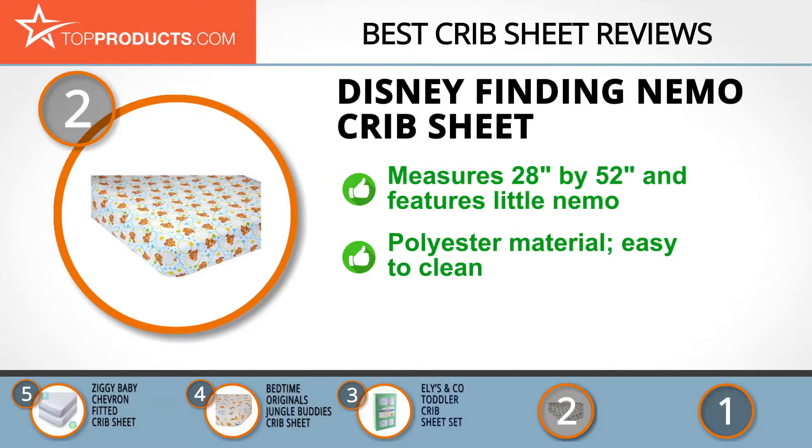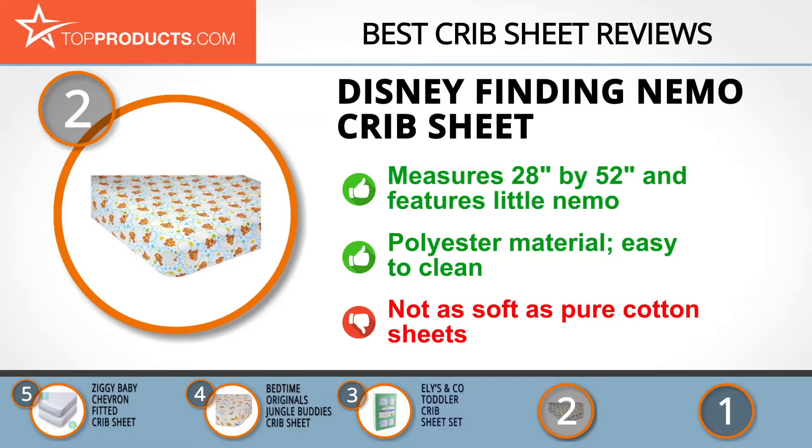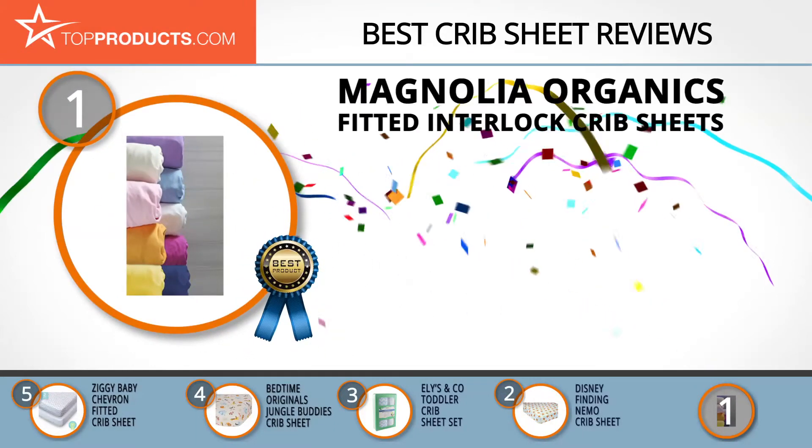The Disney Finding Nemo crib sheet is made from 100% wrinkle-resistant polyester, which is also machine washable and easy to clean. While this material is capable of withstanding mildew, it's not quite as soft as pure cotton sheets.